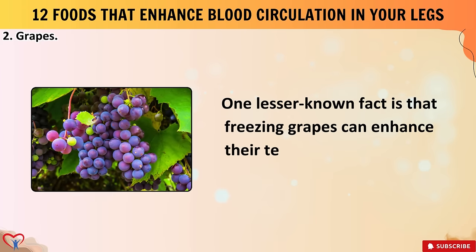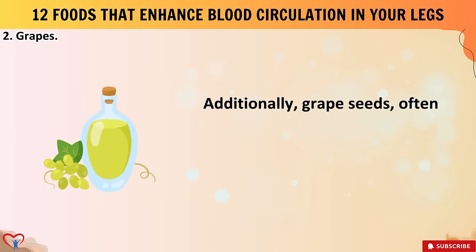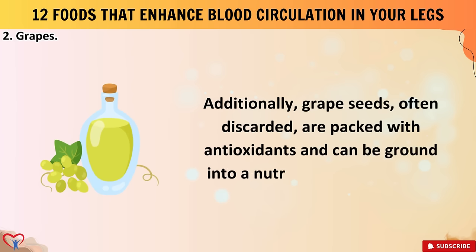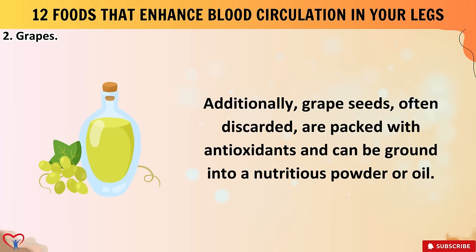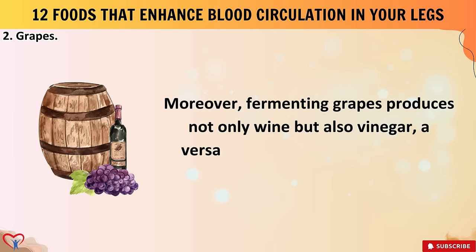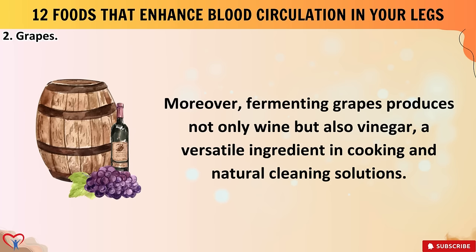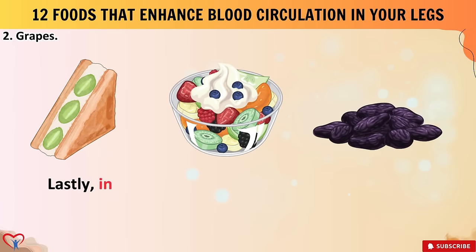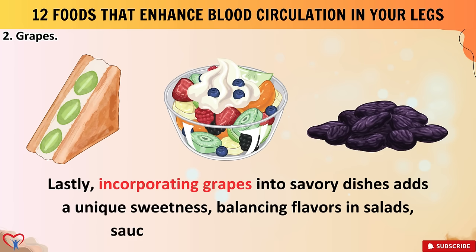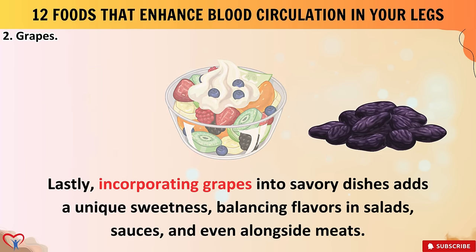One lesser-known fact: freezing grapes can enhance their texture and make for a refreshing summer treat. Grape seeds, often discarded, are packed with antioxidants and can be ground into a nutritious powder or oil. Fermenting grapes produces not only wine but also vinegar, a versatile ingredient in cooking. Incorporating grapes into savory dishes adds a unique sweetness, balancing flavors in salads, sauces, and alongside meats.